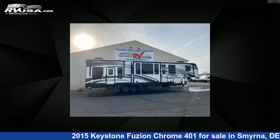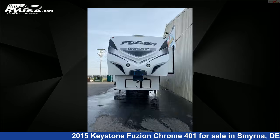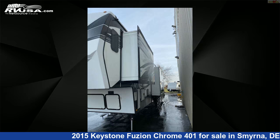This 2015 Keystone Fusion Chrome 401 is a Toy Hauler RV. It is located in Smyrna, Delaware, and is offered for sale by Delmarva RV Center in Smyrna.